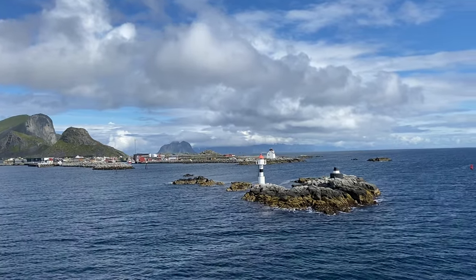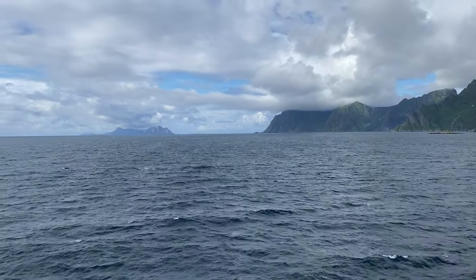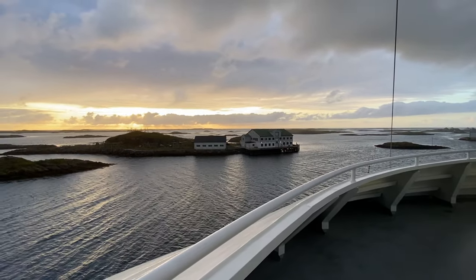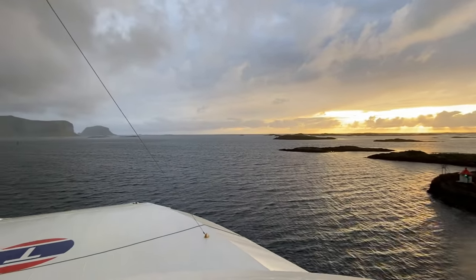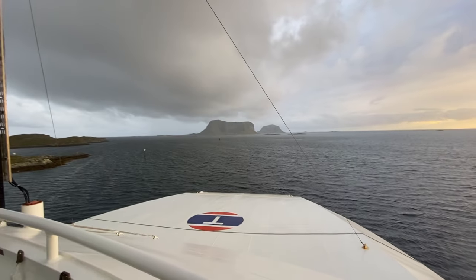The ferry between Bodø and Lofoten sails on the open sea and the crossing can sometimes be rough. If you are prone to seasickness, check the weather forecast before your trip and use medication to control your symptoms. The ferry will be cancelled if the weather forecast predicts particularly stormy weather. The cancellations usually occur during the autumn or winter, but they can also happen in summer.